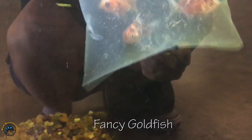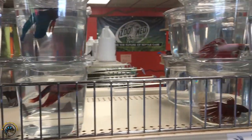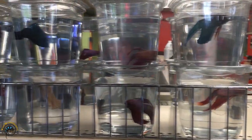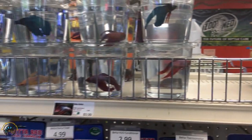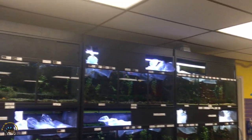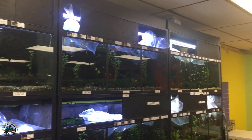We got some new goldfish — some orandas, some more fancy fancy goldfish. We didn't get any new bettas this week, but we still have a bunch in stock. We have some really nice looking ones here and some more on the back table. But that is it as far as new fish goes this week. Thanks for watching everybody and we'll see you next time.